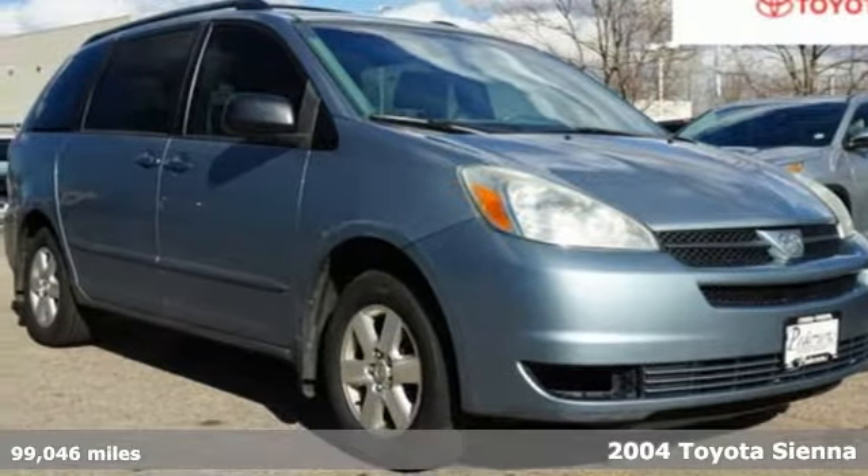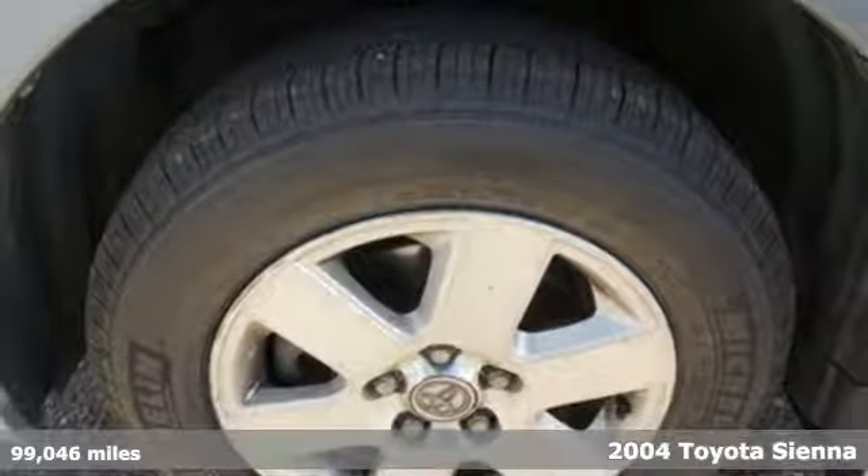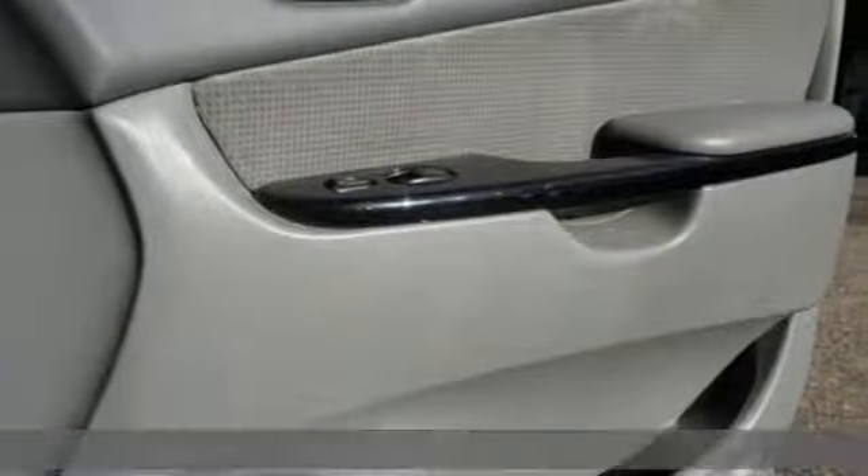Here's a 2004 Toyota Sienna. When you're looking for comfort, convenience, and quality, you think Toyota. And with features like these, every drive's a pleasure.